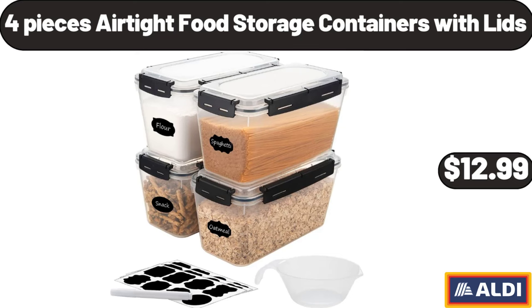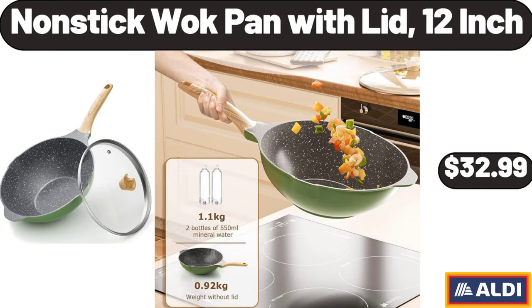Four-Pieces Airtight Food Storage Containers with Lids, $12.99. Non-Stick Wok Pan with Lid, 12-Inch, $32.99.